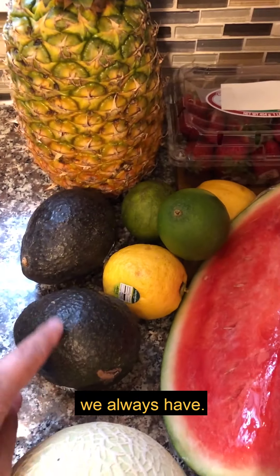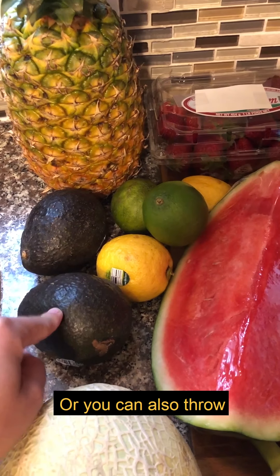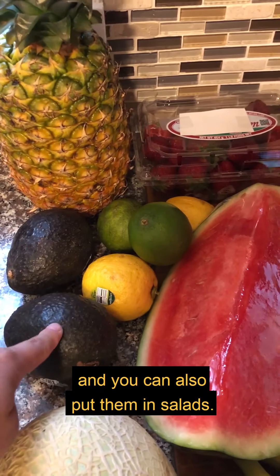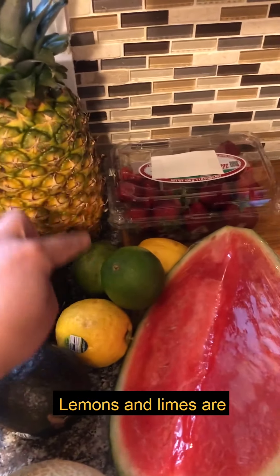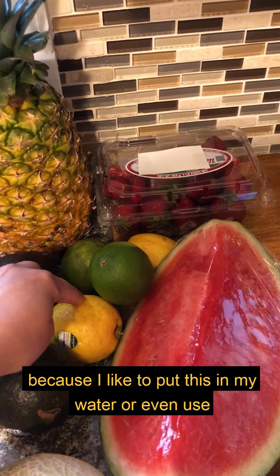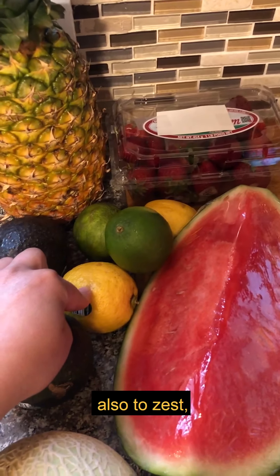Avocados are another thing we always have. I love avocado toast with an egg for breakfast, or you can throw an avocado in a smoothie, or put them in salads to add healthy fats. Lemons and limes are another staple because I like to put them in my water or use them for homemade salad dressings.